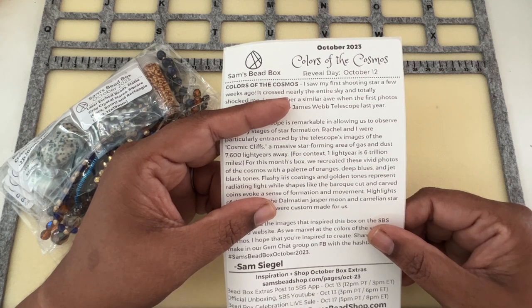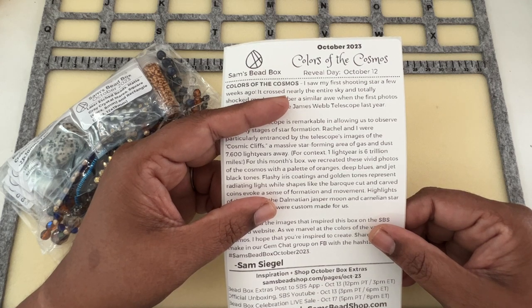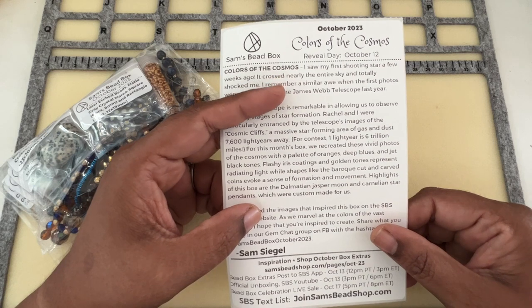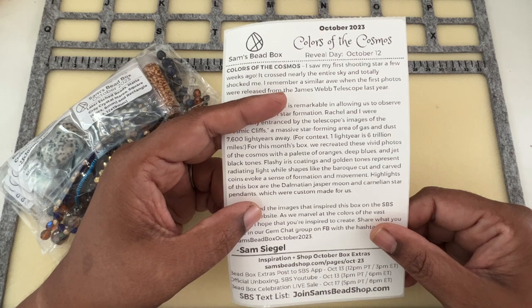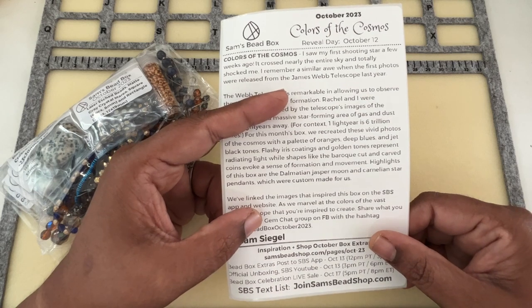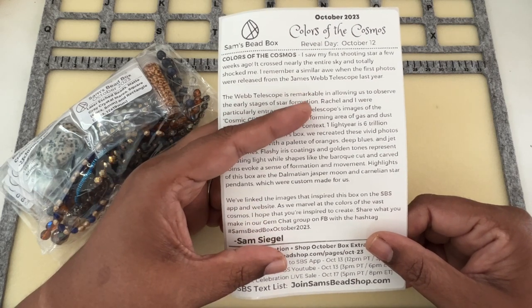'For this month's box, we recreated these vivid photos of the cosmos with a palette of oranges, deep blues, and jet black tones. Flashy iris coatings and golden tones represent radiating light, while shapes like the baroque cut and carved coins evoke a sense of formation and movement. Highlights of this box are the Dalmatian Jasper moon and Carnelian star pendants, which were custom made for us.' Awesome!